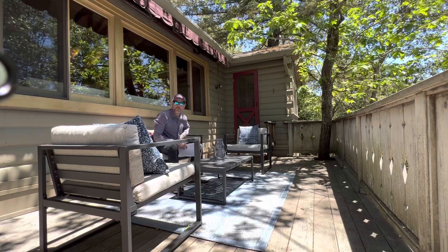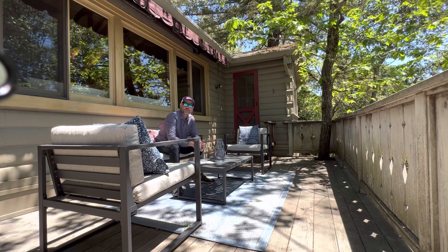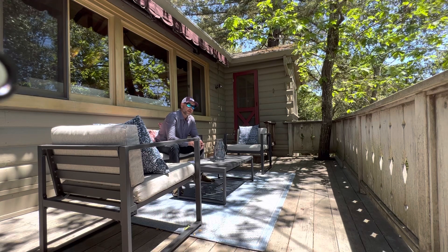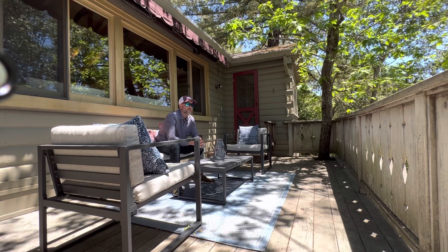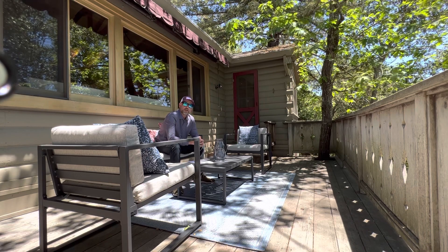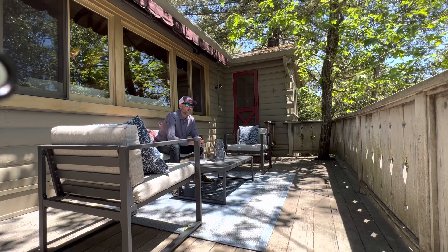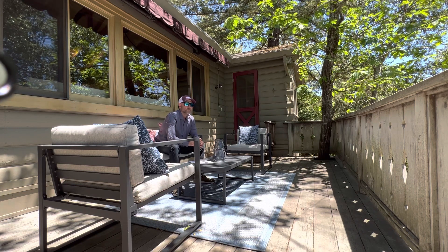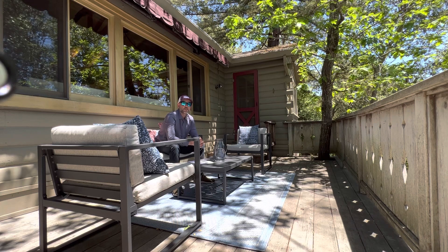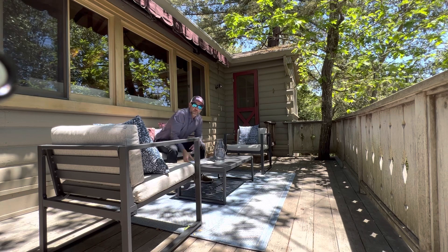Hey guys, this is Joe Heller, I'm the sales manager over at Room Real Estate. We're the number one selling team in the Santa Cruz County area for the last five or so years, consistently selling the most homes, with roughly about 30 agents working on the team. We're Zillow Flex partners as well. I'm over here at a property on Sunnyside Road in Los Gatos. We have clients showing up and one of our agents couldn't make it to the showing, so I'm stepping in.